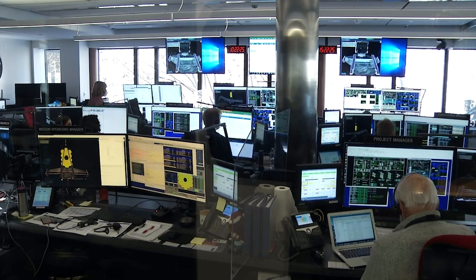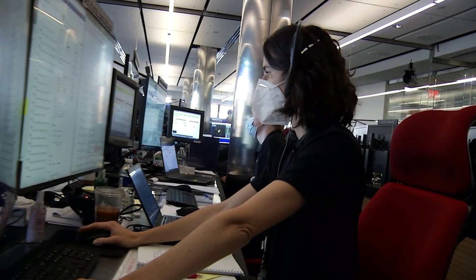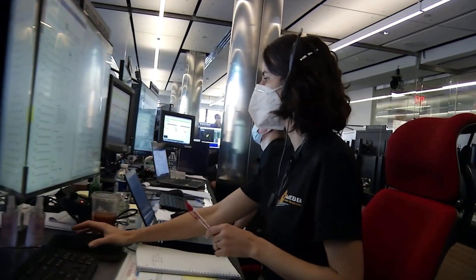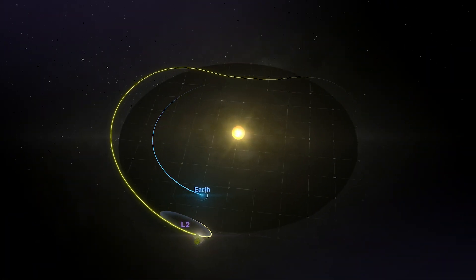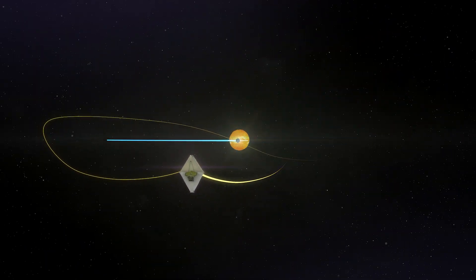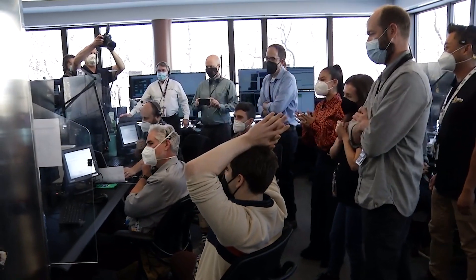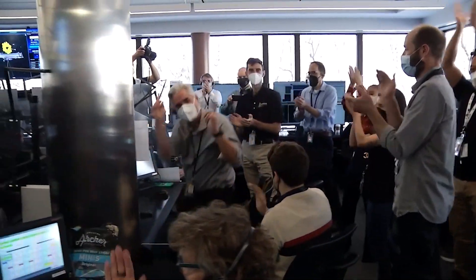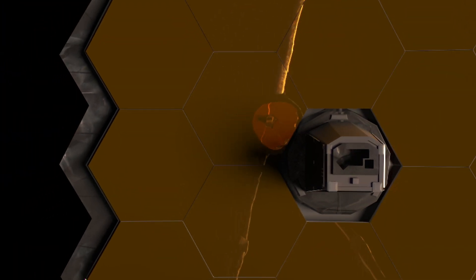For nearly three weeks after launch, controllers at the Space Telescope Science Institute in Baltimore stepped through the activation of 178 release mechanisms, enabling Webb's deployable pieces to carefully unfold, while also guiding Webb to its orbital destination — an orbit around Lagrange Point 2, nearly one million miles from Earth. After this delicate dance, Webb's golden mirrors were precisely aligned using motors behind each mirror segment, adjusting them to form one monolithic mirror.